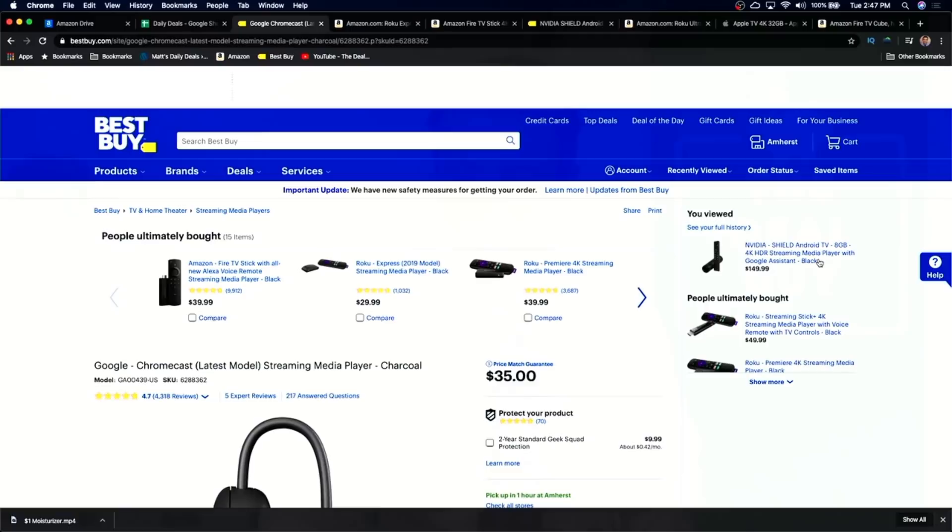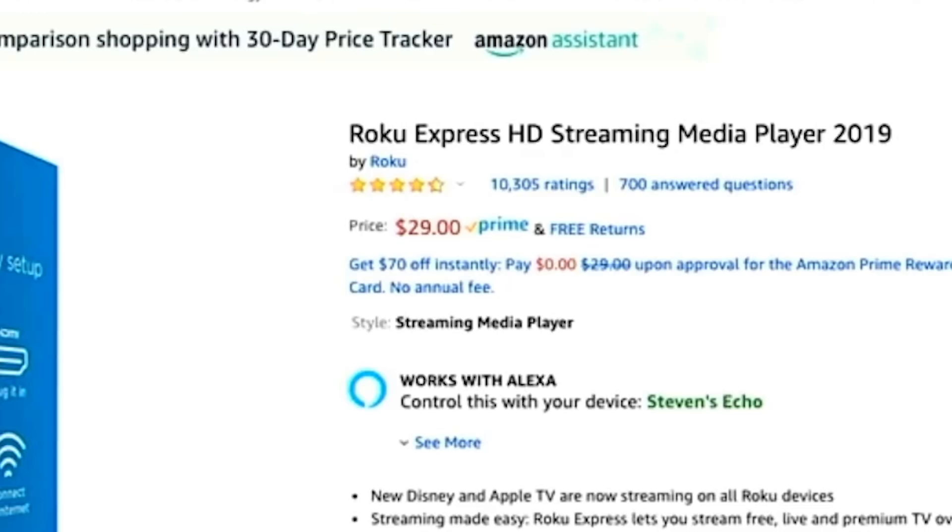If there is one base level streaming platform to know, it's Roku. More than a decade ago when I cut the cord, Roku was the first heavily advertised streaming stick for me, and they keep reappearing every year as one of the dominant ways to cut the cord. The best beginner streaming stick, in my opinion, is the Roku Express HD. It's generally always $29, and unlike the Chromecast, its base level comes with a remote.